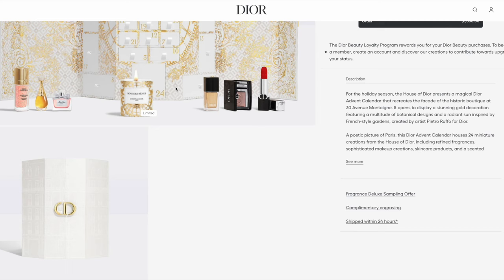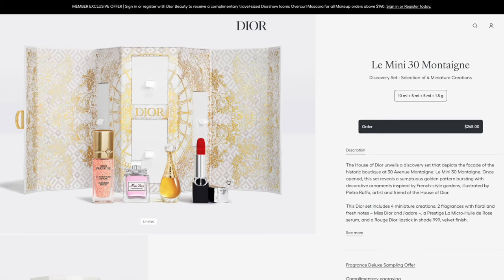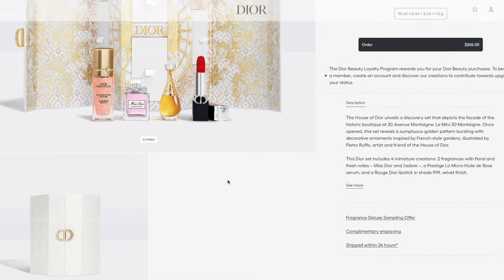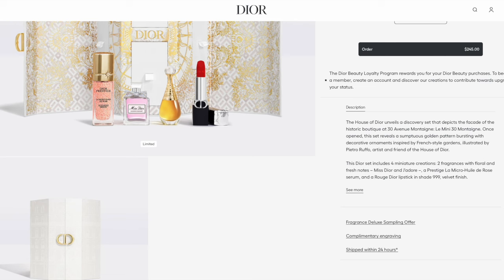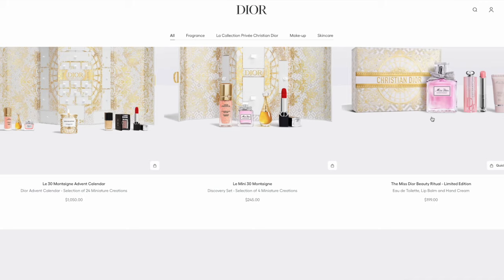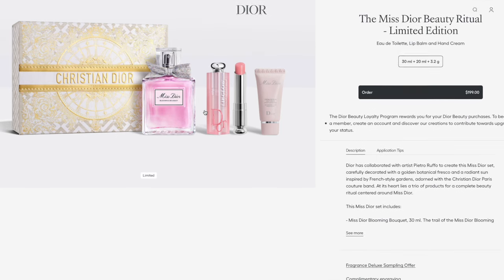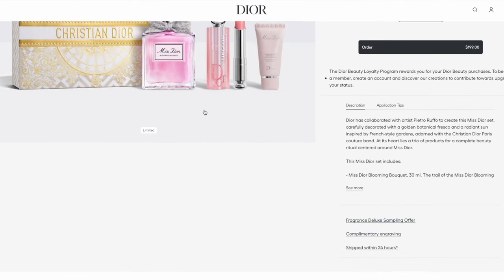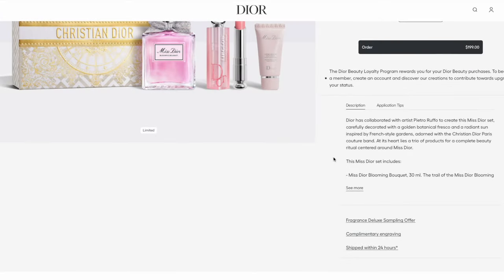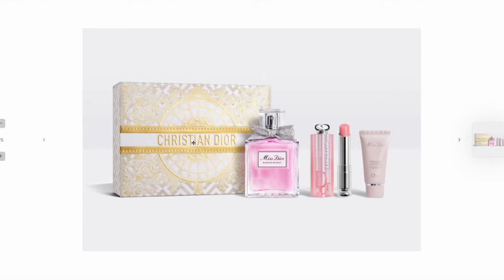You can see here the advent calendar. I never buy advent calendars for beauty because not everything is the right shade for me or the right smell, so I never bother. I think it's honestly a bit of a waste of money unless you love everything about the brand, which I think is quite difficult — we all have different skin tones and different makeup styles. And here is another holiday set.